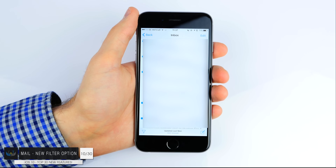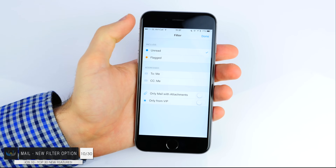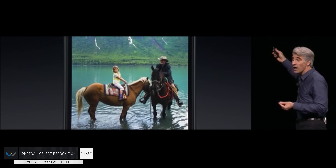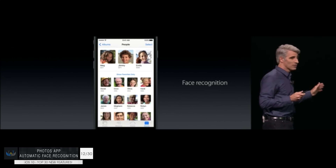Number ten: in the email app you now have a new filter all button and you can filter emails based on keywords, flags and more. Number eleven: the Photos app got some serious improvements — you can now search for keywords and different objects like pizza, dogs, white horse and so on. Computer vision has been finally integrated into the Photos app, and this is done locally, not in the cloud. Number twelve: the Photos app can now recognize different faces and group them in albums based on your friends' names.